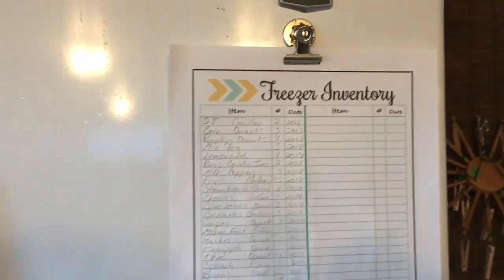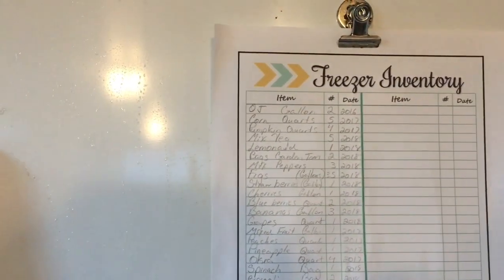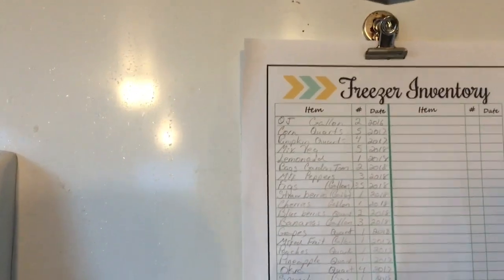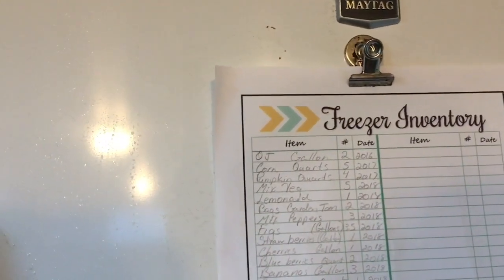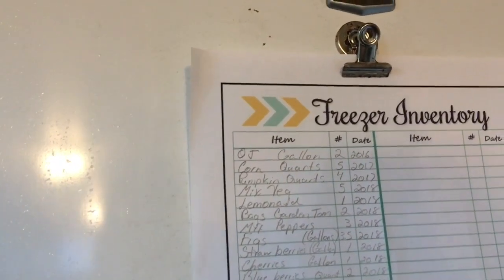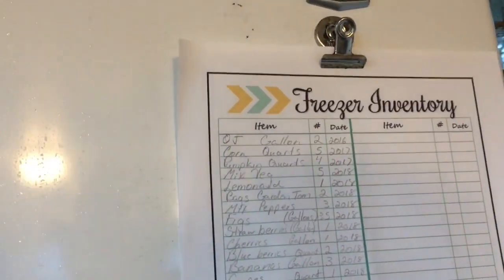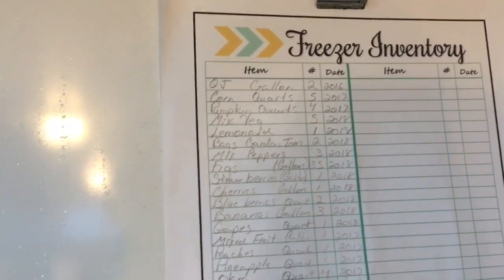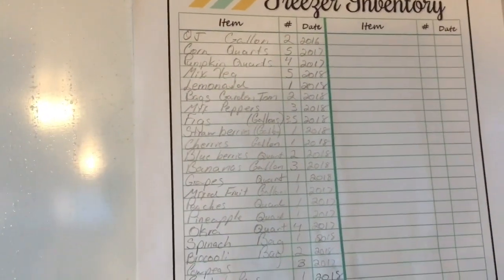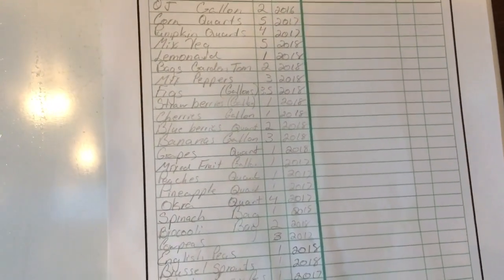Okay guys, here is my freezer inventory for my small one on the back porch. I have two gallons of orange juice, two quarts of shucked corn, four quarts of pumpkin, five bags of mixed vegetables, one container of lemonade, two bags of garden tomatoes, three bags of garden mixed peppers, three and a half gallons of fresh figs, one gallon of strawberries, one gallon of cherries, two quarts of blueberries, three gallons of bananas, one quart of grapes, a gallon of mixed fruit, and a quart of peaches, a quart of pineapple.